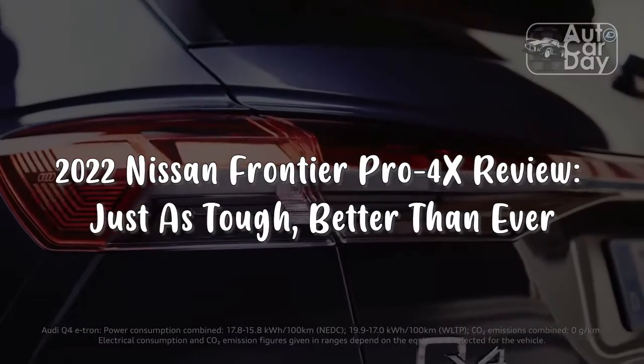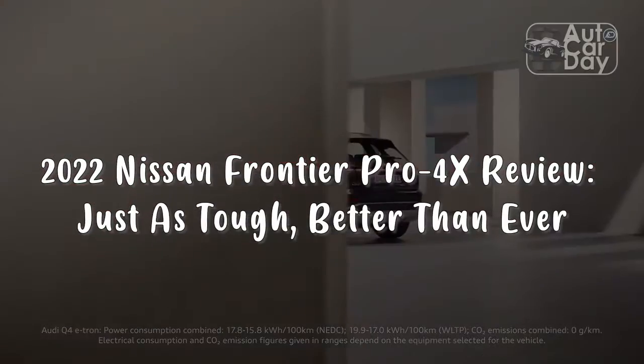2022 Nissan Frontier Pro-4X Review — just as tough, better than ever.